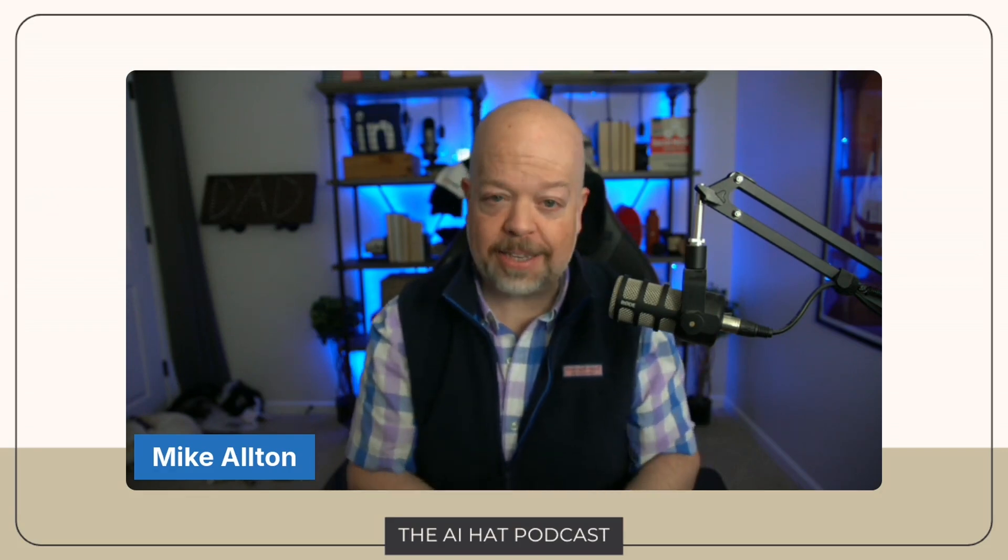If you're ready to take your AI prompting to the next level, I encourage you to check out my AI Workshop in a Box — a comprehensive training program designed to equip your entire team with the knowledge and skills to use AI effectively. In the workshop, we spend a significant amount of time on prompt engineering, covering RICE in detail along with advanced techniques and best practices, plus hands-on exercises and real-world examples. Whether you're an AI beginner or an experienced user, visit theaihat.com to learn more and book a free consultation.